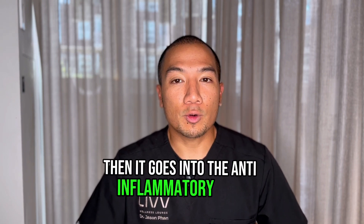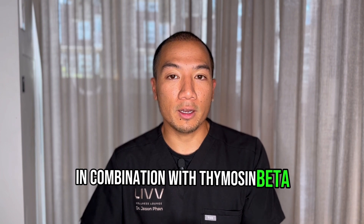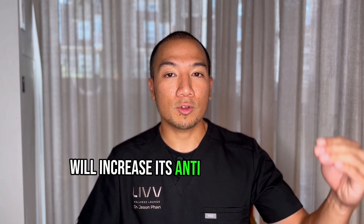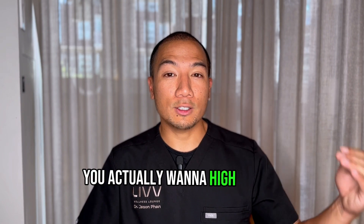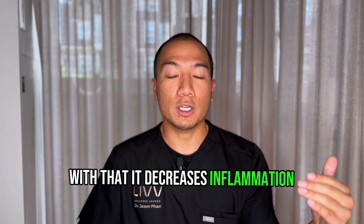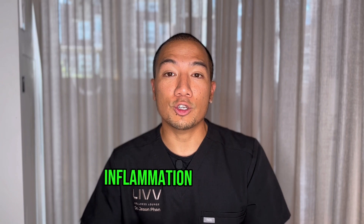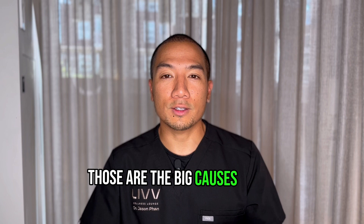Then it goes into the anti-inflammatory ones. This is called the Wolverine protocol — BPC-157 in combination with Thymosin Beta will increase anti-inflammatory effects tenfold. If you take both in combination, you actually want to high-dose it, typically two times a day. It decreases inflammation in autoimmune diseases, joint issues, and inflammation in general if you have an underlying infection.